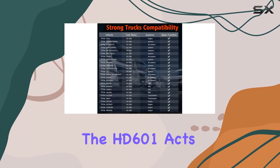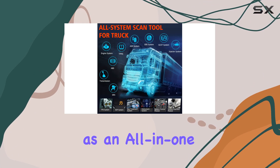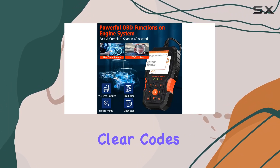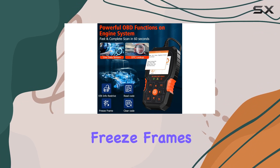With its engine-assistant feature, the HD601 acts as an all-in-one code reader, allowing you to diagnose engine problems, clear codes, retrieve vehicle information, and even view freeze frames.